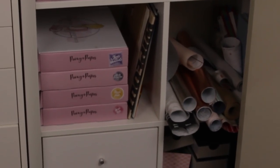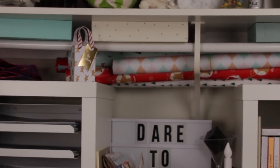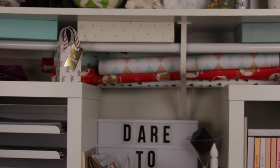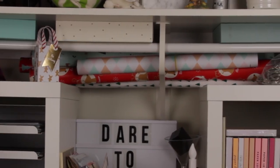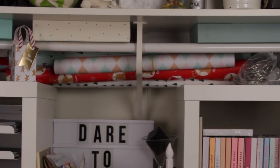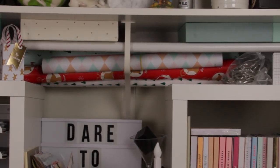My really big rolls of wrapping paper all live up the top. This is actually a really cool tip — if you do have one of these shelving units with a hanging rail that has a triangle section, keep your paper in there. It fits really nicely and it's just a way to keep it out of the way and stored without it getting rumpled up.